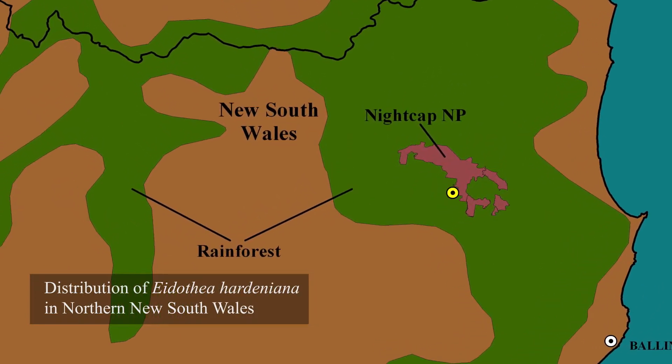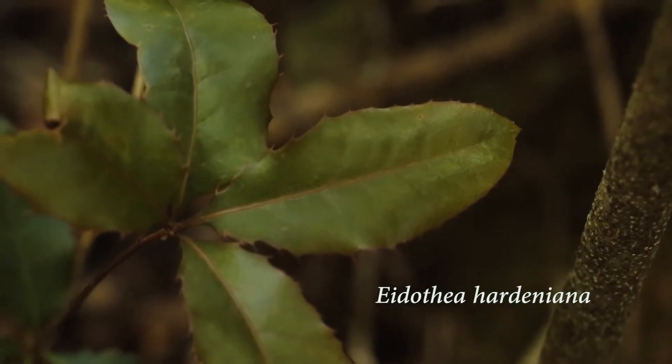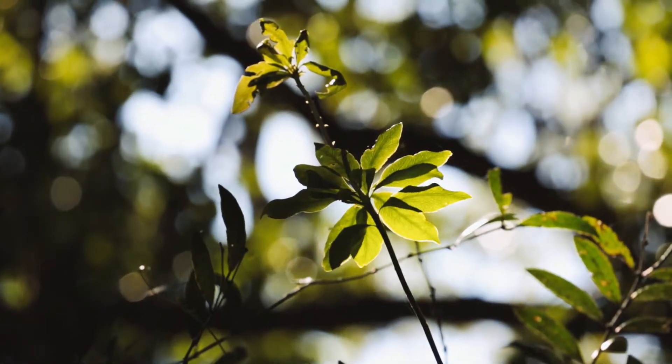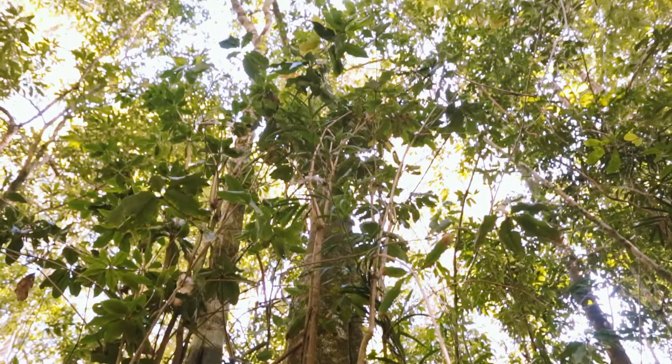In contrast, Edithea hardiniana is a very rare tree. It was only recently discovered by Robert Cooman, a scientist associated with the Botanic Gardens, in the Nightcap Ranges in northern New South Wales in 2000. Edithea hardiniana is in the family Proteaceae and is represented in the fossil record much more broadly across Australia, indicating that Australia was once part of Gondwana and a large expanse of rainforest. When scientists searched thousands of hectares of the Nightcap, they found fewer than 200 plants in total, and fewer than a hundred of those were adults that could contribute to the breeding population.